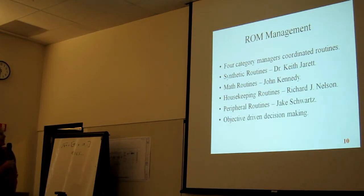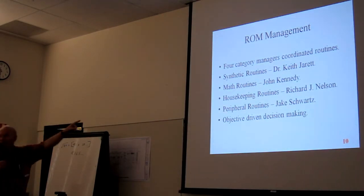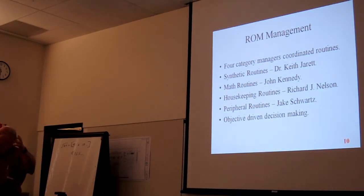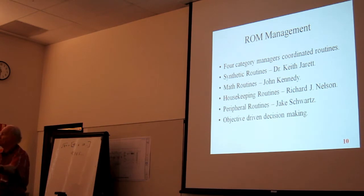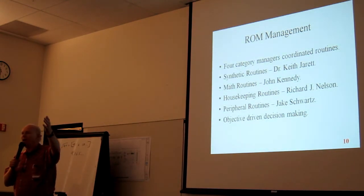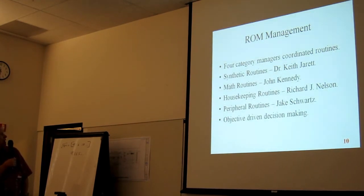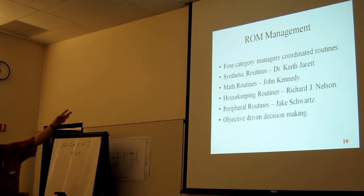ROM management: we had four categories of ROM routines managed by four people. Synthetic routines: Dr. Keith Jarrett. Math routines: John Kennedy, a math professor at Santa Monica College — recently retired. John and I started writing an RPN book together at one point; he emailed me all his files. Peripheral routines were handled by Jake. I did the housekeeping routines.